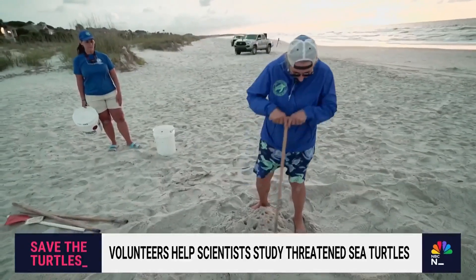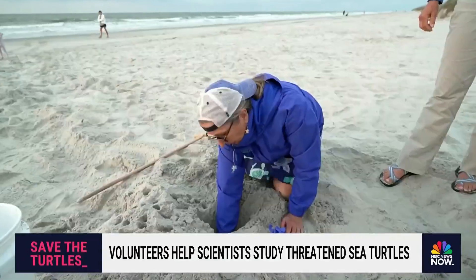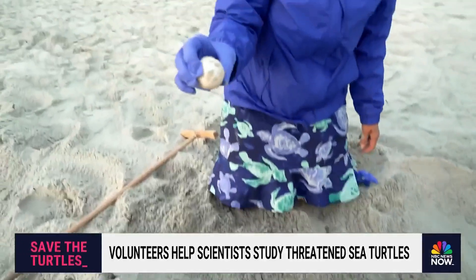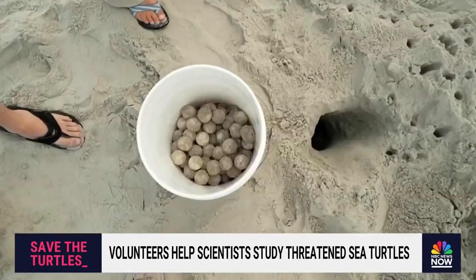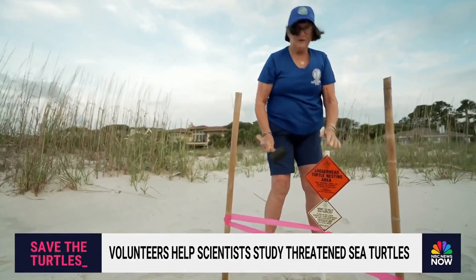The process of finding nests usually isn't this easy. I go in with my hands until I find the nest chamber. I'm pretty sure — yep, you got it. So here's the first one. The careful work of these volunteers allows for one egg to be used for research and the rest to be relocated far from the ocean's edge, allowing them to hatch in peace.